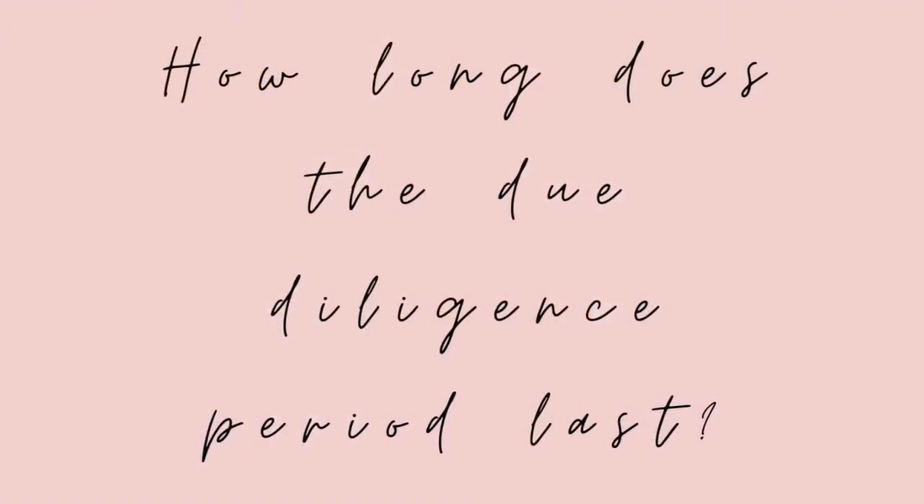Today let's talk about the due diligence period. Some of you may have heard this term — it's also called the inspection period or the buyer investigation period. Right after our offer is accepted, day one of escrow starts the next day, and this also marks the beginning of our due diligence period.